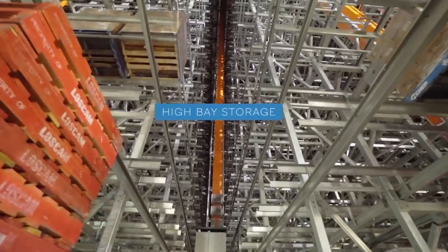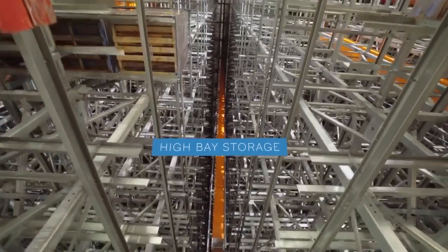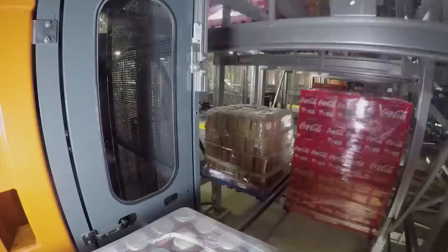Our high bay storage is over 40 metres tall and can hold up to 60,000 pallets with a range of 11,500 different products.